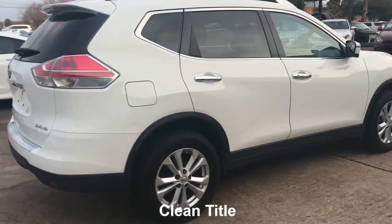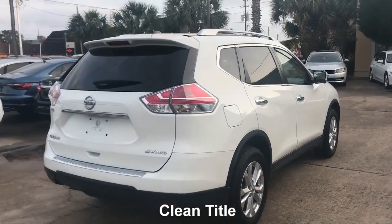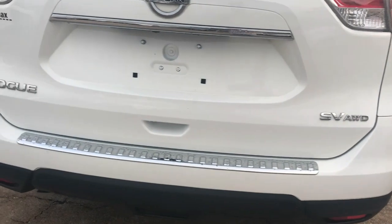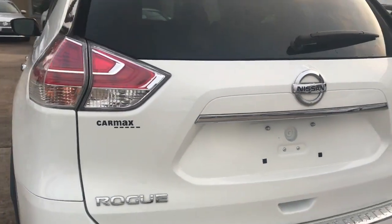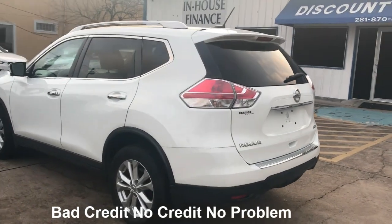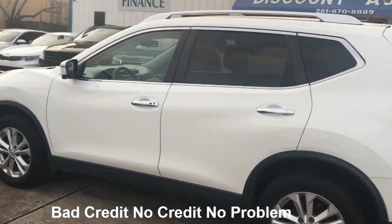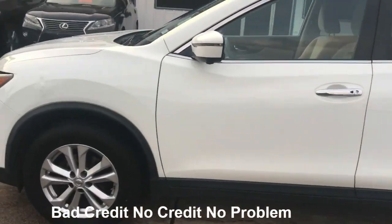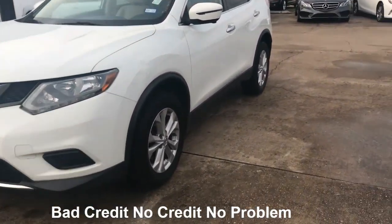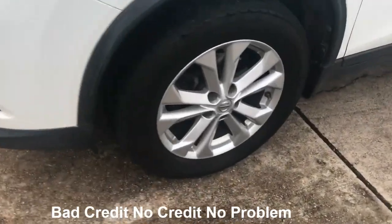What you need to finance with us is a Texas license or Texas ID, two bills, and proof of income — it could be your bank statement, paycheck stubs, award letter, SSI, retirement, whatever you have that shows proof you can pay a car payment. That's what we're looking for.